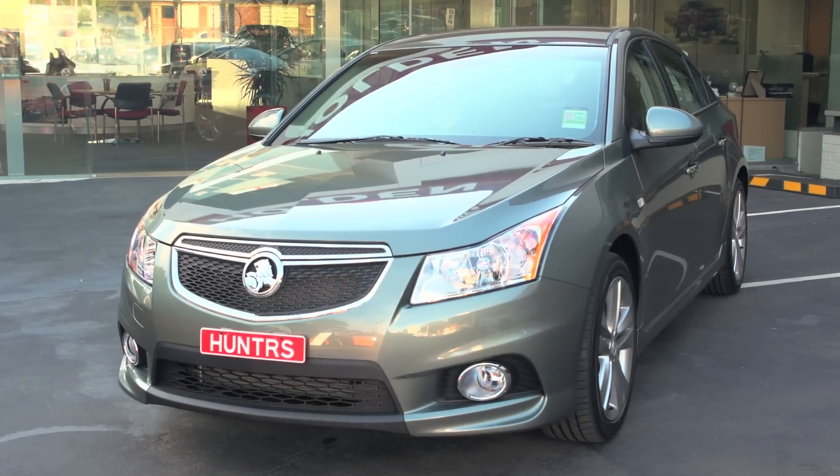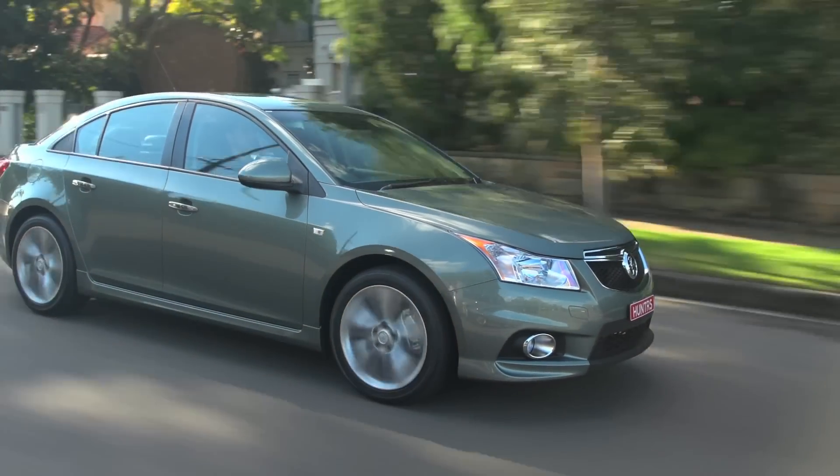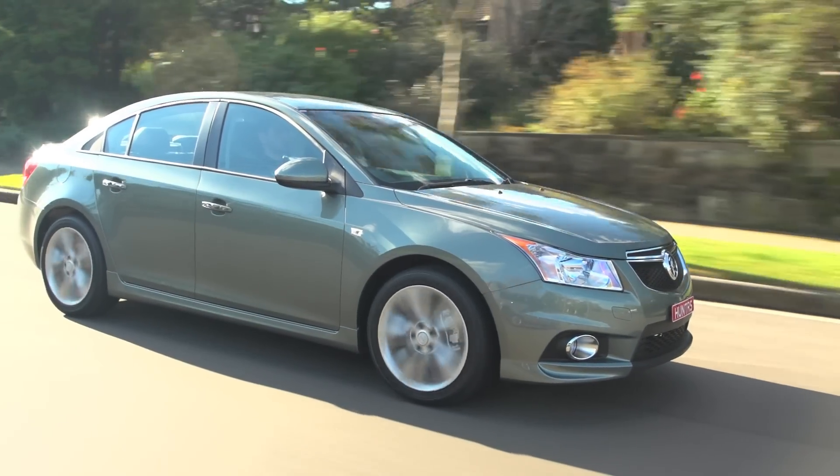The sporty Cruze SRI V sedan is now available at Hunter Holden. A sports car with attitude, this amazing small car — available in sedan or hatch — really packs a punch against its opposition.